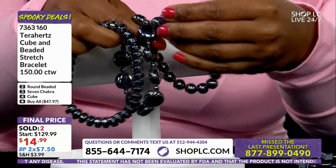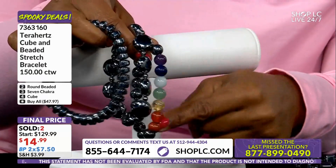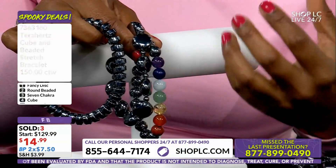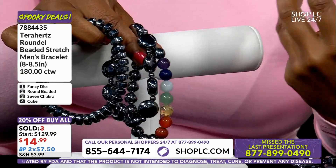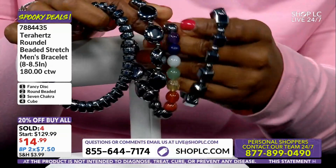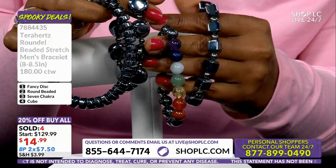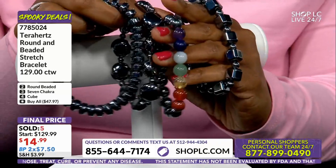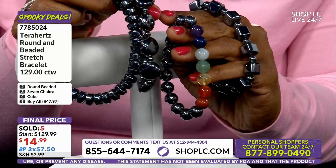Then we have the seven chakras bracelet. This is cool because we brought in genuine gemstones — all of these gemstones correspond with the seven chakras, which are energy centers on your body. And then here is the cube bracelet. I love the cube because it reflects light so much.